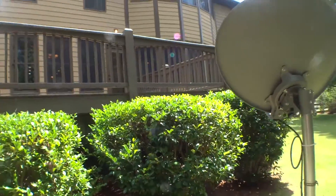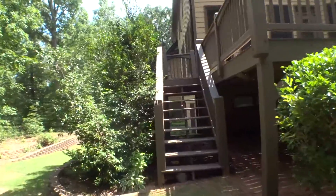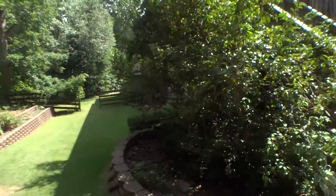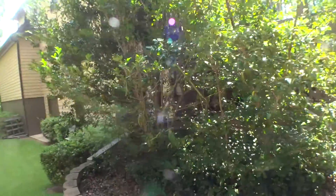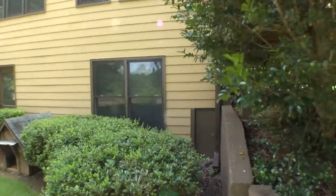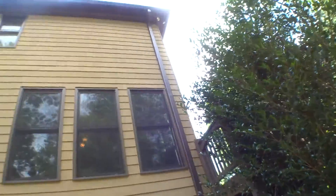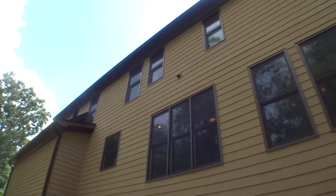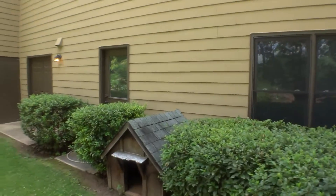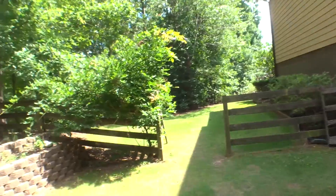I'm going to the porch and we're going to get there as we make our way around the side of the house. Very good condition. Good condition.